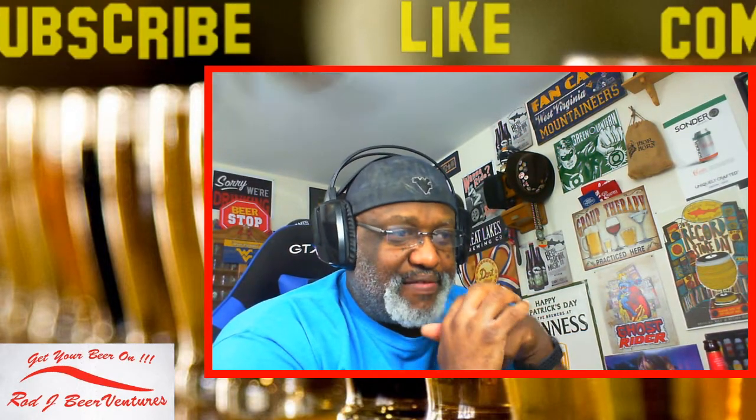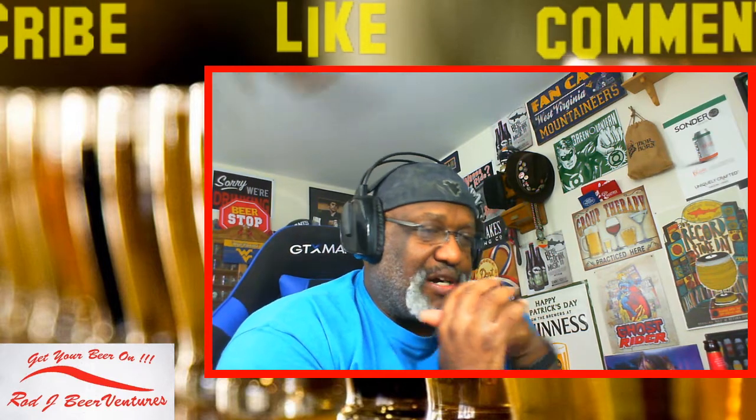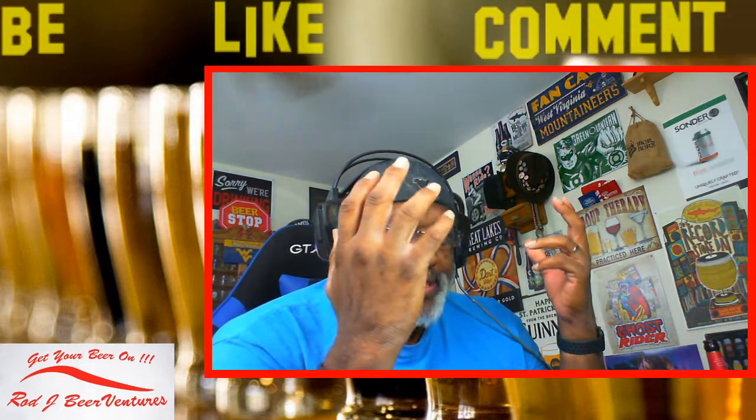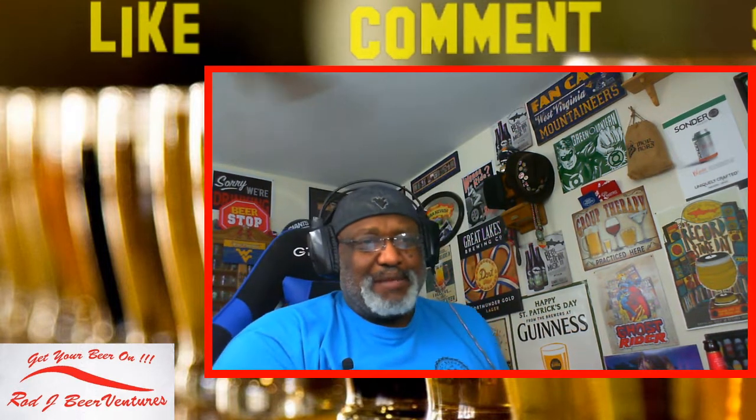Make sure you check out all the people here - check out Richie Z, check out PA Brew News, check out Stephen Tunis. Everybody here is doing some good stuff.